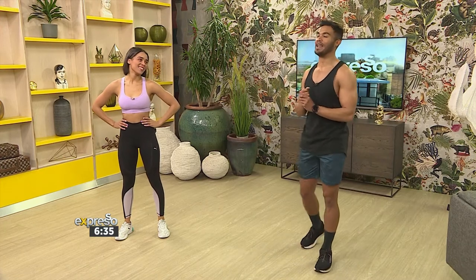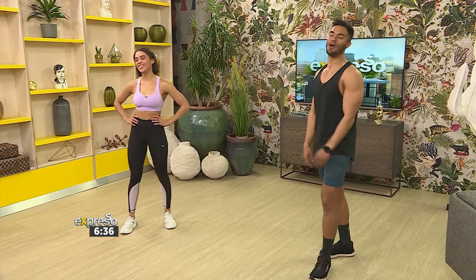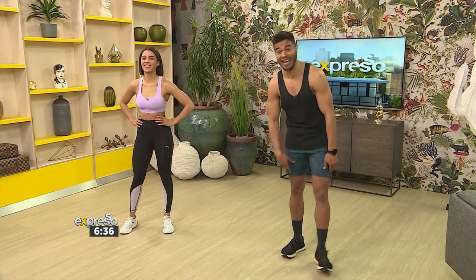That was compliments of Carly — a thigh workout that you're going to absolutely love, and you got it here on Express. Thank you so much. You kickstarted my morning, and I hope she did for yours too. Feeling the heat!